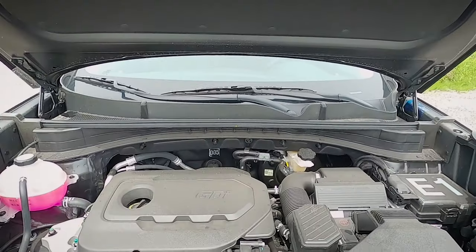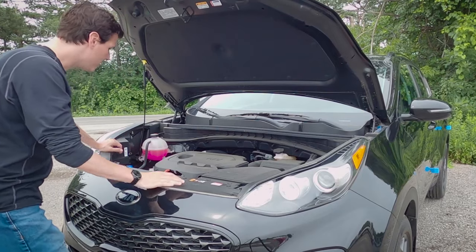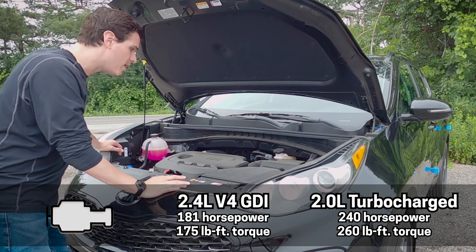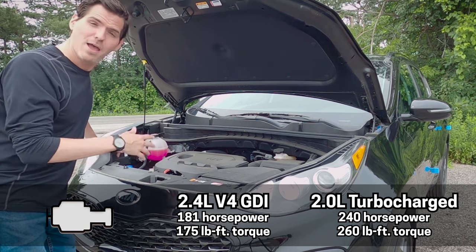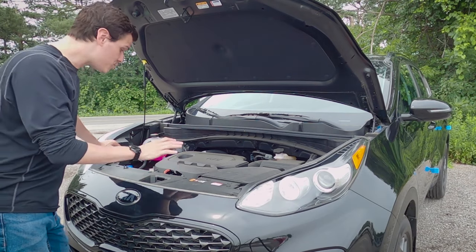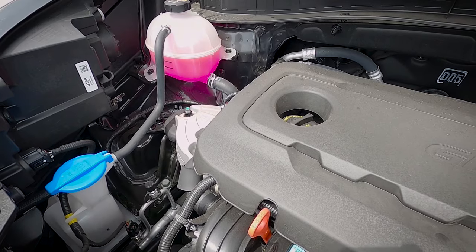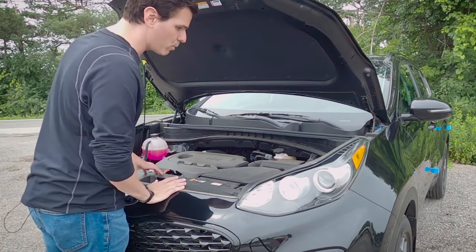Taking a peek underneath the hood, we also have the option for a 2.0-liter turbocharged engine. The 2.4-liter engine pushes 181 horsepower and 175 pound-feet of torque. If you look at the 2.0-liter turbocharged engine, that's where things get an upgrade — 240 horsepower and 260 pound-feet of torque. Under the hood, it's very straightforward with easy access to fluids, oil check, and the battery.